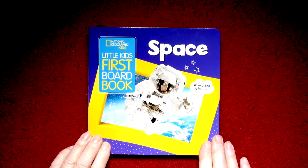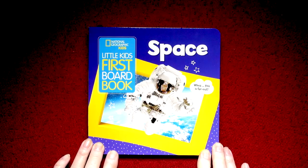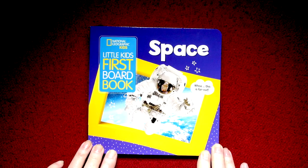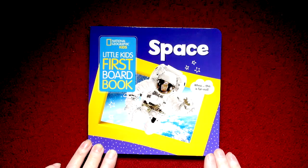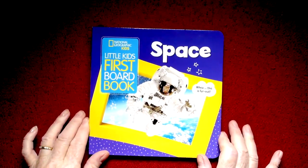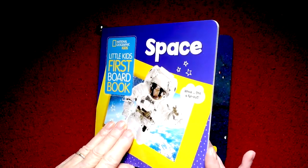Hi boys and girls, moms and dads. This book is one of the little kids first board books and it is a National Geographic kids book about space, and whoa, this is far out. This is for small children. I think you'll really love it. We're going to go through it.